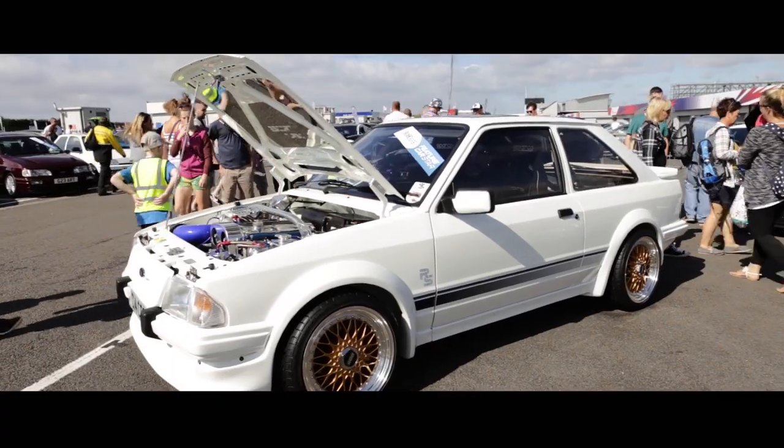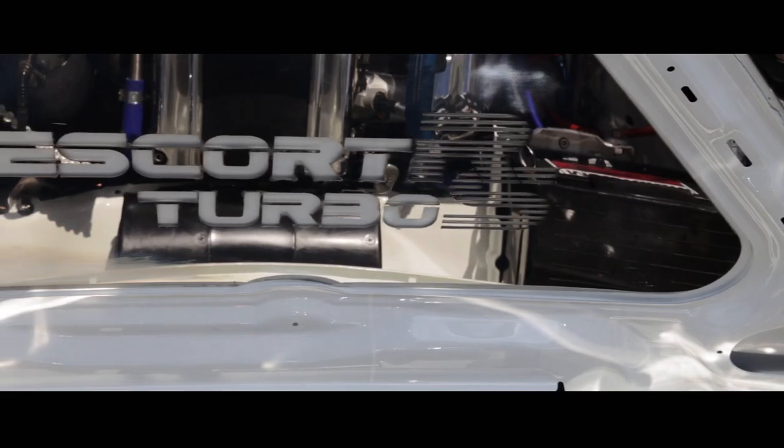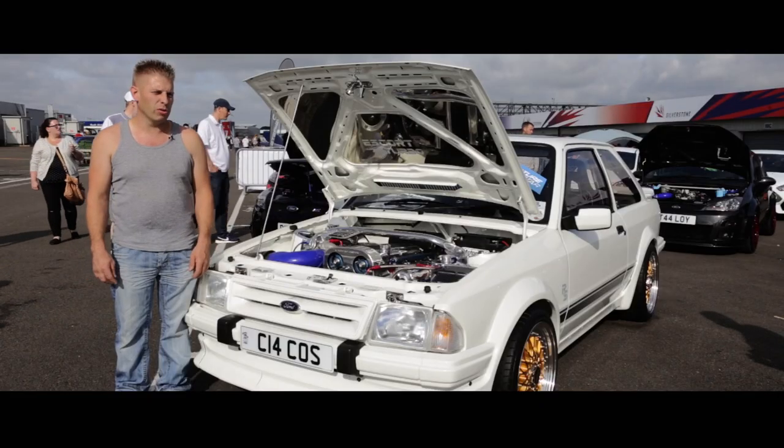I always thought that if I ever got another one, the ideal thing would be the four-wheel drive, because then it'd drive like a Cosworth and look like a Series 1, which it does, so it's the best of both worlds really.